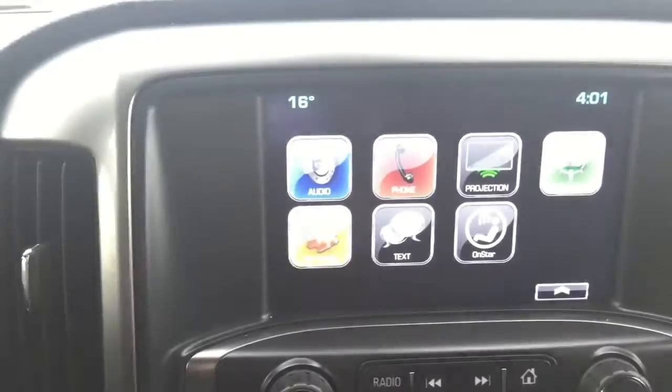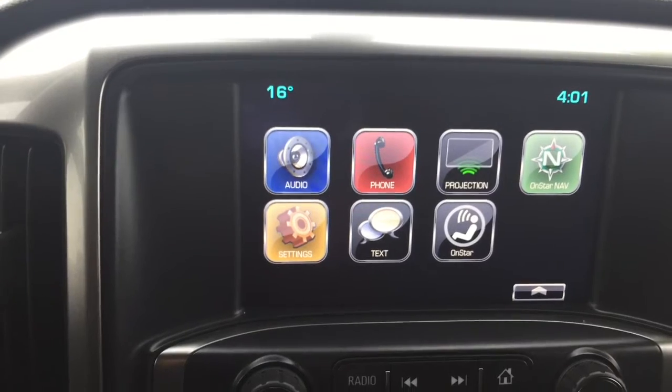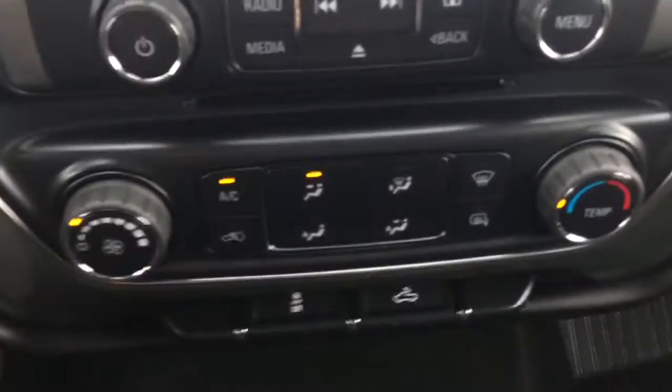Coming here to your entertainment system, it is equipped with AM, FM, and XM radio, navigation, and you can make phone calls from here. Coming down here, we have your climate control settings.